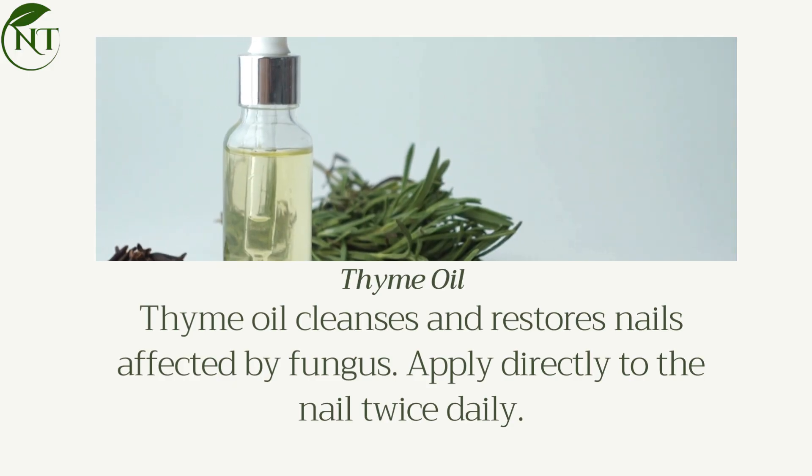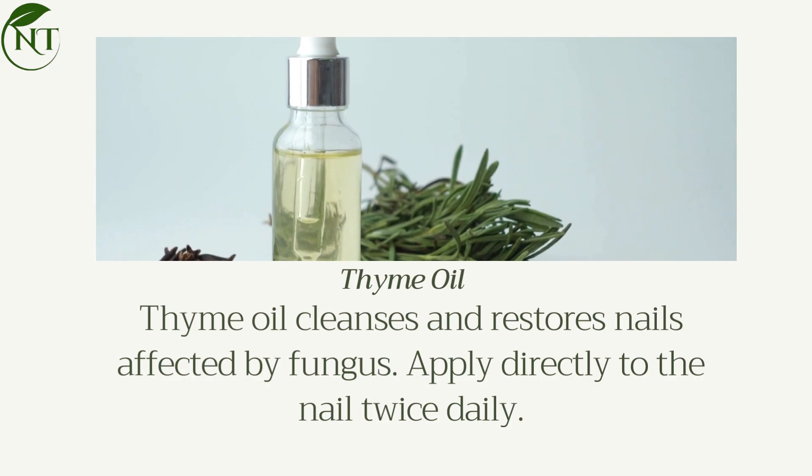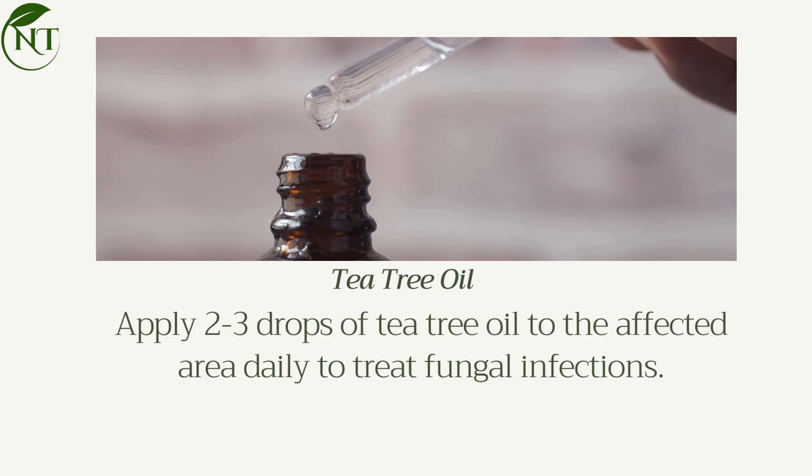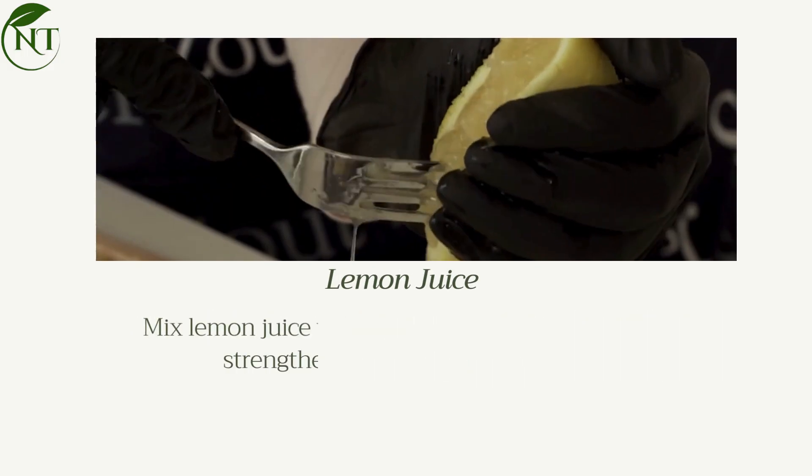Thyme oil cleanses and restores nails affected by fungus. Apply directly to the nail twice daily. Tea tree oil: apply 2 to 3 drops of tea tree oil to the affected area daily to treat fungal infections.